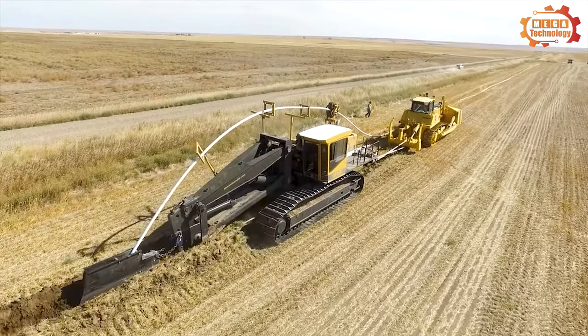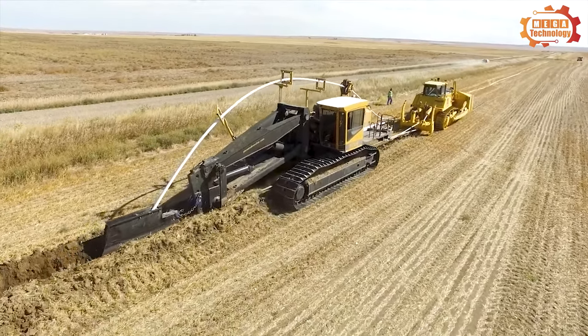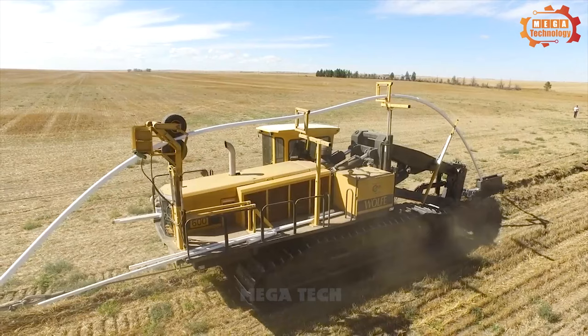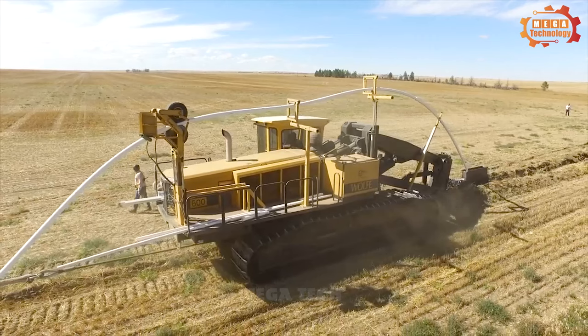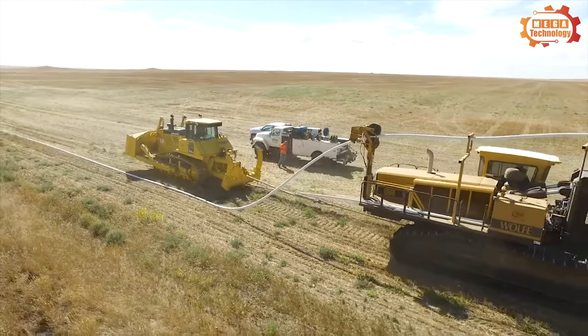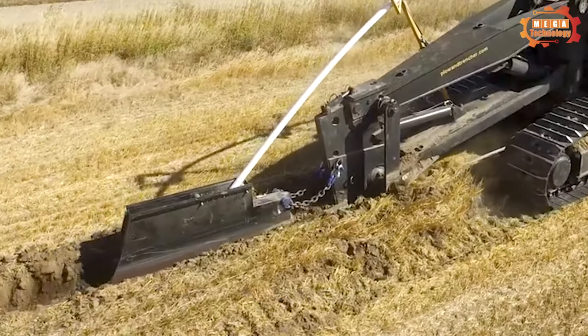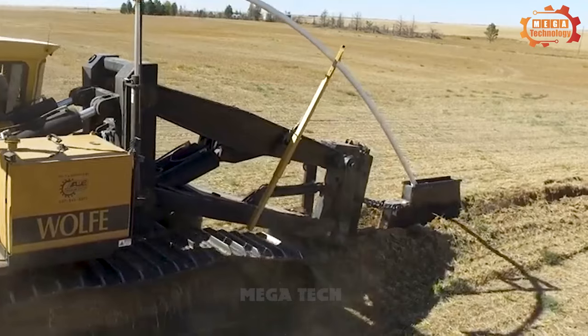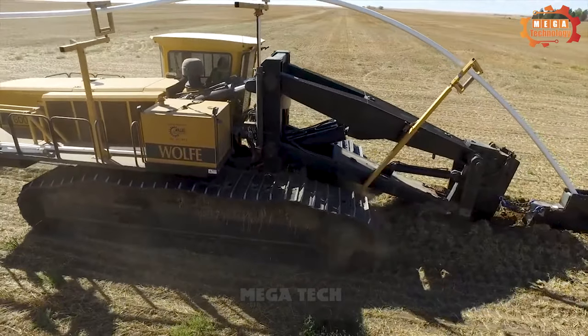The Wolf 600 construction plough is a piece of construction equipment in the infrastructure construction industry. Excavating and moving soil to build sewers and pipelines becomes easier with its intelligent and easy-to-use control system.